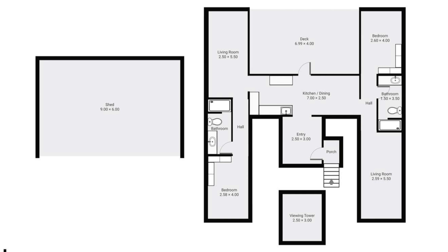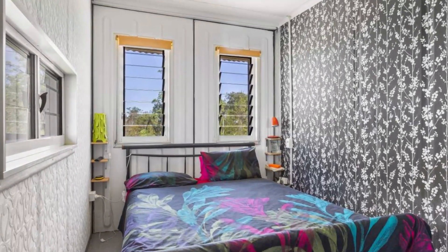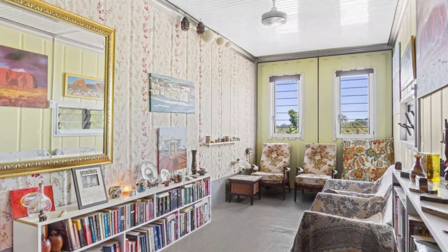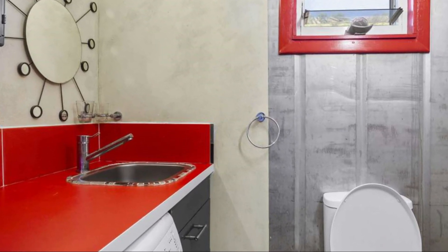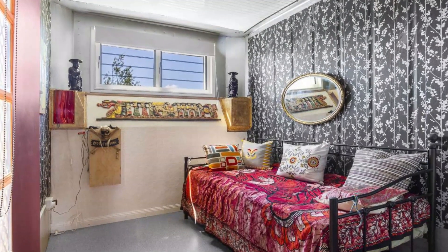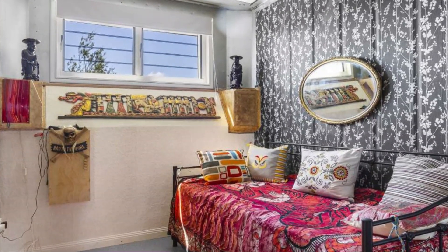The right wing contains a bedroom with built-in cupboards and a comfortable bed, ceiling fans, a living space with a seating area, and a private bathroom with an under-the-counter laundry machine and individual access to the rear deck.